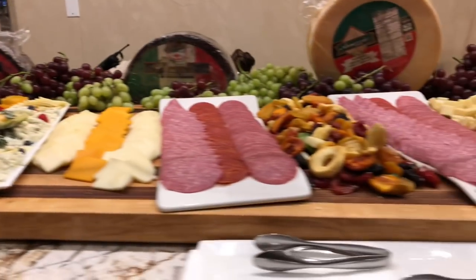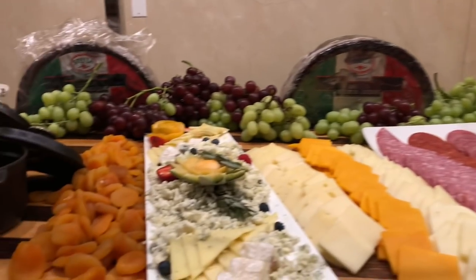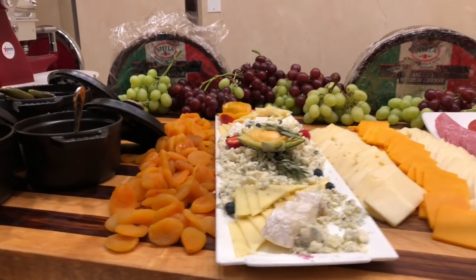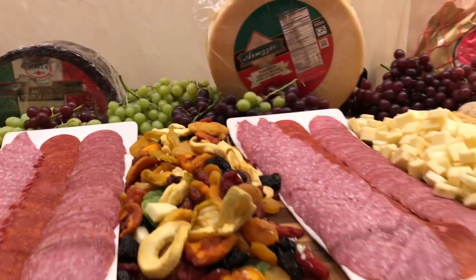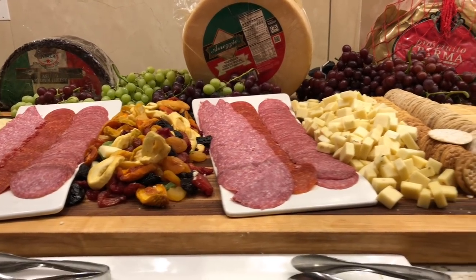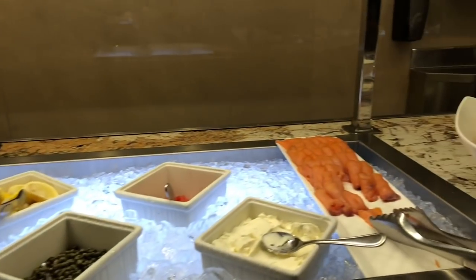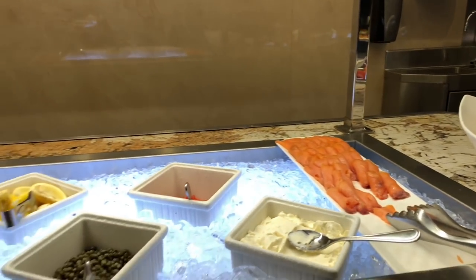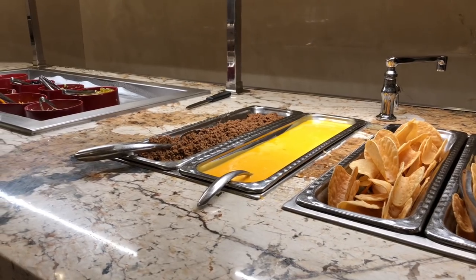We have our meat deli here with cold cuts and cheese — really good fancy cheeses including brie, blue cheese, mozzarella, salami, ham, pepperoni. We also have smoked trout and smoked salmon, so for fans of smoked fish you can get your lox and bagels. And then we have your basic nachos and nacho cheese.